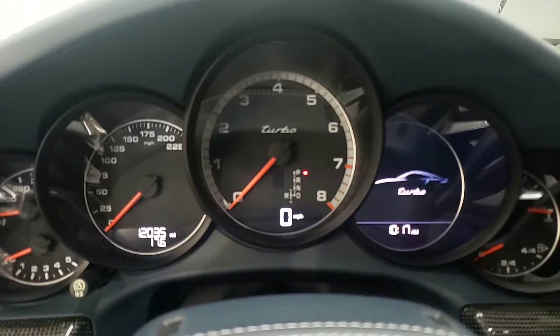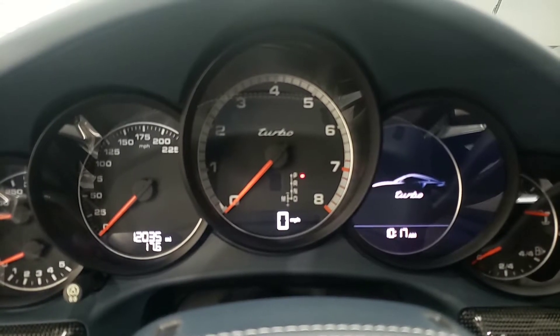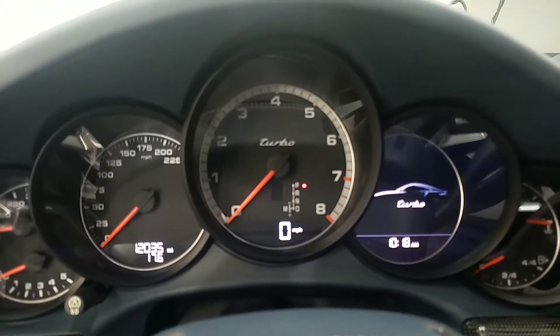Good morning, this is Rick at H. Craig Lux with the 2017 Porsche 911 Turbo in graphite blue, trimmed in carbon fiber as you can see.